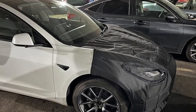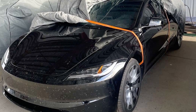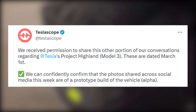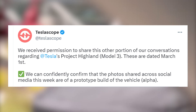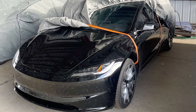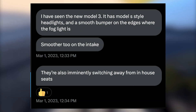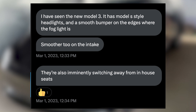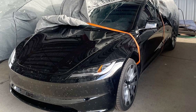First, let's start with the striking new headlight design. The Reddit image gives a clear idea of the updated Model 3's striking new headlights, further confirming the authenticity of the leaked image. A design confirmation came from an inside source at Tesla who gave the information to Teslascope's Twitter account, who subsequently published the insider's tip. Teslascope said they received permission to share a portion of their conversations regarding Tesla's Project Highland. The conversation is dated March 1. Teslascope confirms that the photos shared across social media last week are of a prototype build of the vehicle — Alpha. The insider's message states: "I have seen the new Model 3. It has Model S-style headlights and a smooth bumper on the edges where the fog light is. Smoother too on the intake. They're also imminently switching away from in-house seats," which remains unclear how this change could affect the interior design.